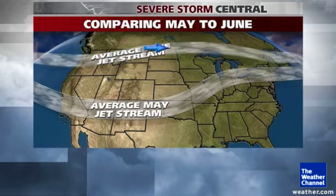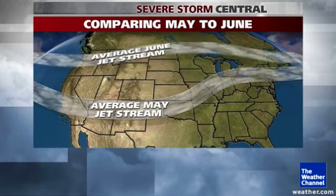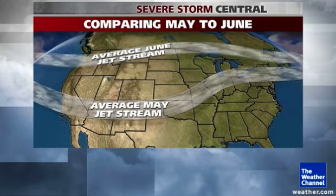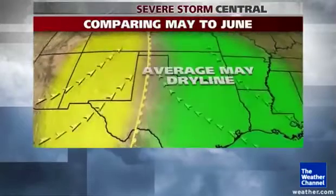As we get into June, the upper level jet stream tends to jump way up to near the Canadian border. The wind shear moves out of Oklahoma and moves up into the northern plains, and some of the weather disturbances that produce thunderstorms do that same thing.